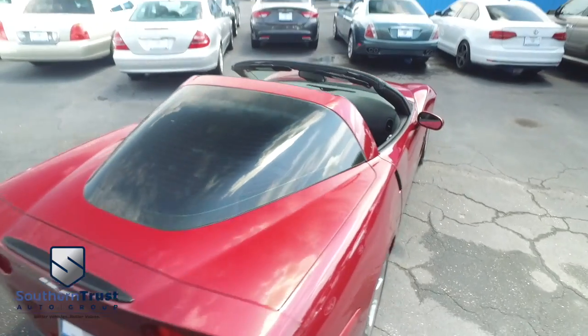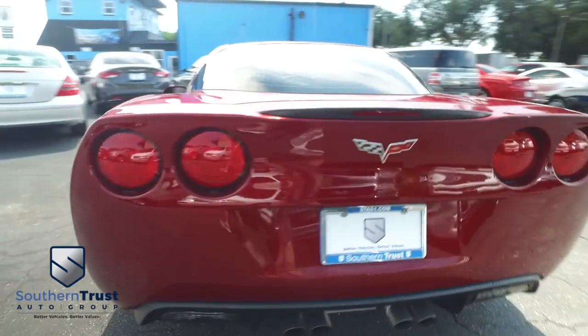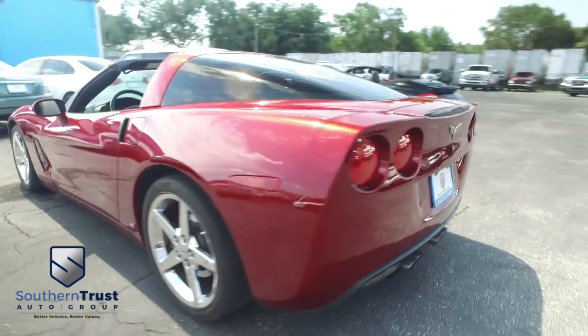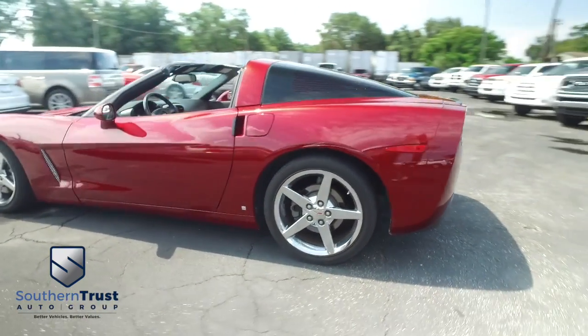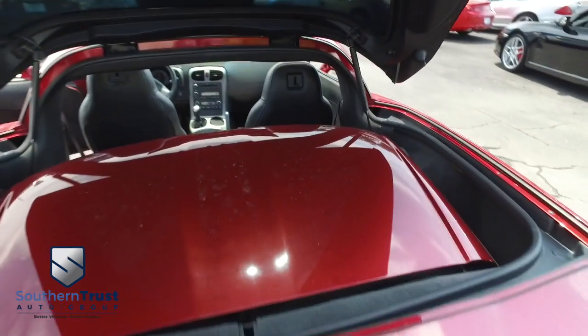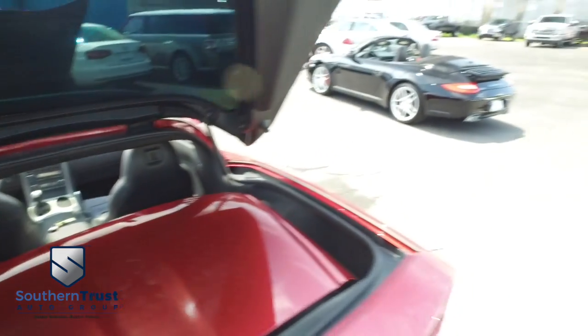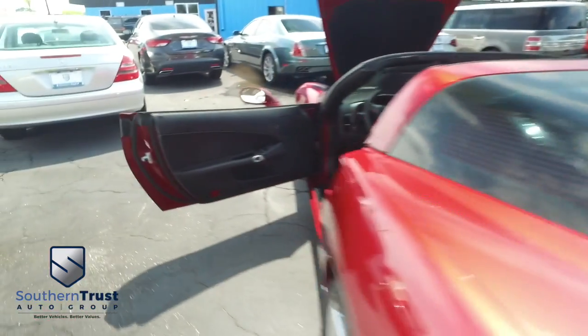Vehicles in the known universe — do not wait, do not hesitate, do not procrastinate. This beautiful Corvette will not last long, call us now. Let's go inside the beautiful Vette — we put that removable top in the back. There's plenty of room for a weekend or a week-long getaway.